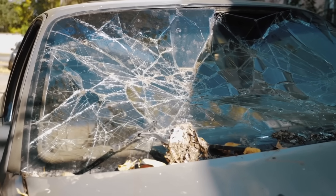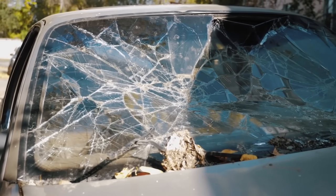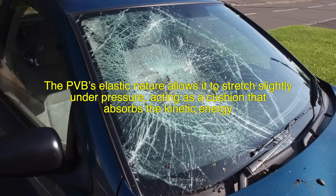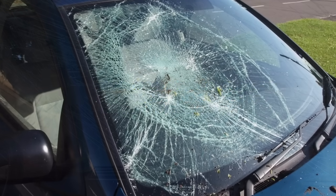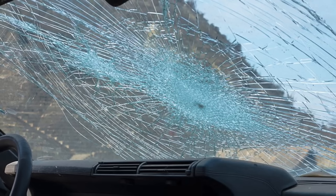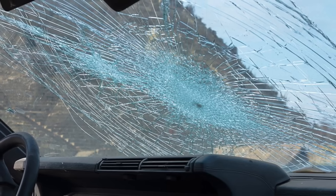When an object strikes the windshield, the energy is distributed across the entire surface, reducing the likelihood of penetration. The PVB's elastic nature allows it to stretch slightly under pressure, acting as a cushion that absorbs the kinetic energy. This prevents the glass from giving way easily, which is particularly important in preventing head injuries and keeping passengers inside the vehicle during a crash.